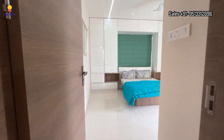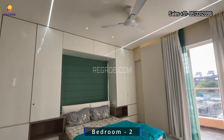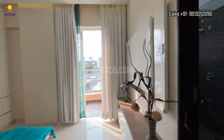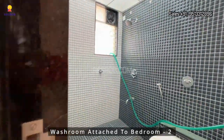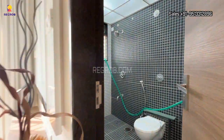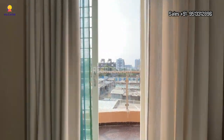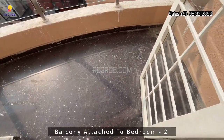Next we have the second bedroom of this 3BHK apartment. This room is also grand and beautifully designed with an attached washroom. The room also has an attached balcony.